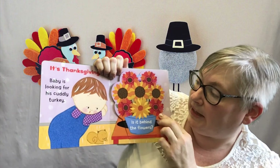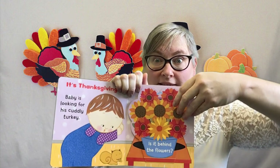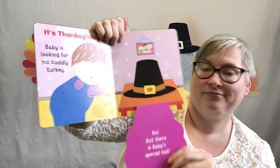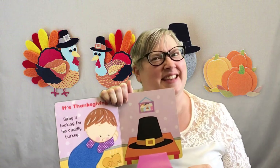Baby is looking for his cuddly turkey. Is it behind the flowers? Should we take a peek? Let's move the flap and see if it's under there. Is that a stuffed turkey? No, but there's Baby's special hat — so he's got his hat to wear now.